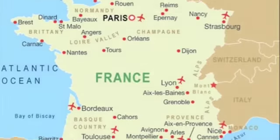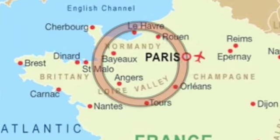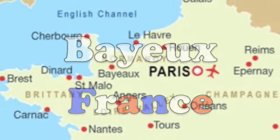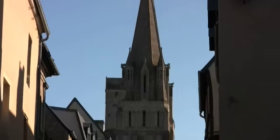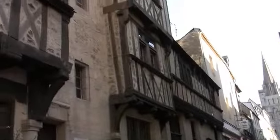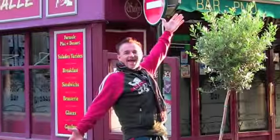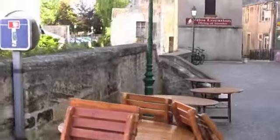Here is France, and up on the northwest side is a region called Normandy. I stayed in this little town called Bayeux. This is a perfectly preserved medieval village with a population of about 15,000 people. This town is filled with stone mansions, cobblestone streets, and timbered houses. Bayeux was the first town liberated after the D-Day landings.